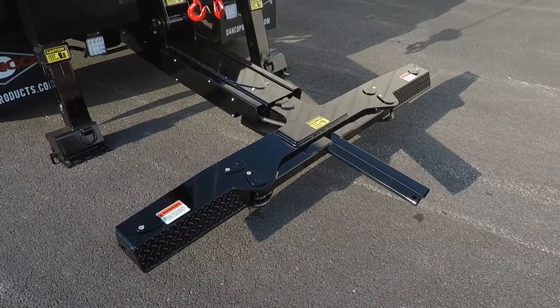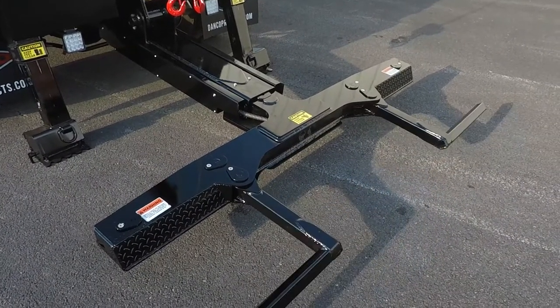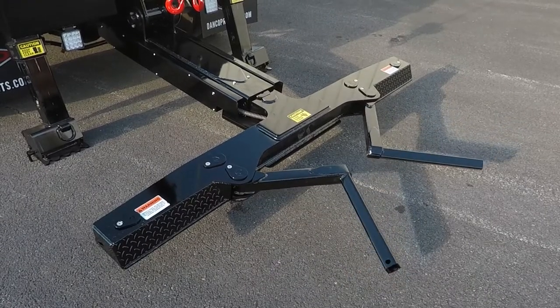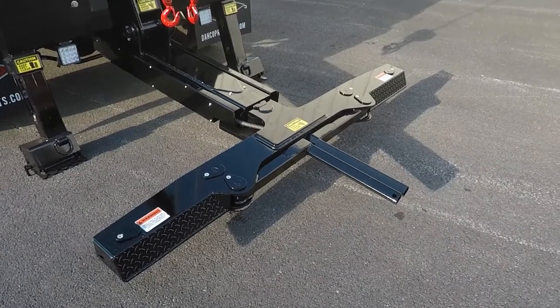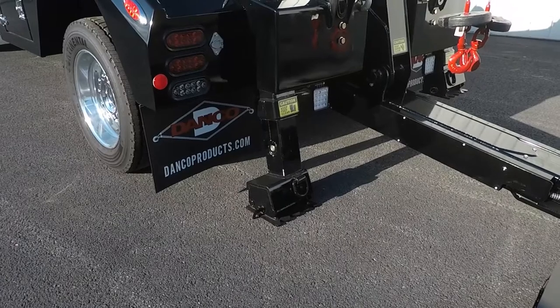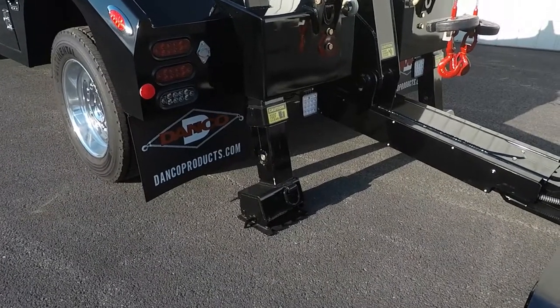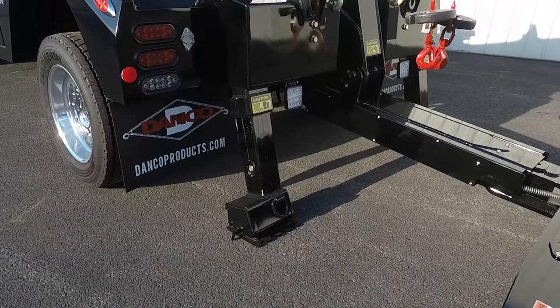The 8-ton self-loader does have self-loading capabilities. However, what makes this wrecker stand out is the hydraulic stiff legs, recovery boom, and dual winches. The 8-ton self-loader comes with hydraulic stiff legs to give you stability during your towing recovery.